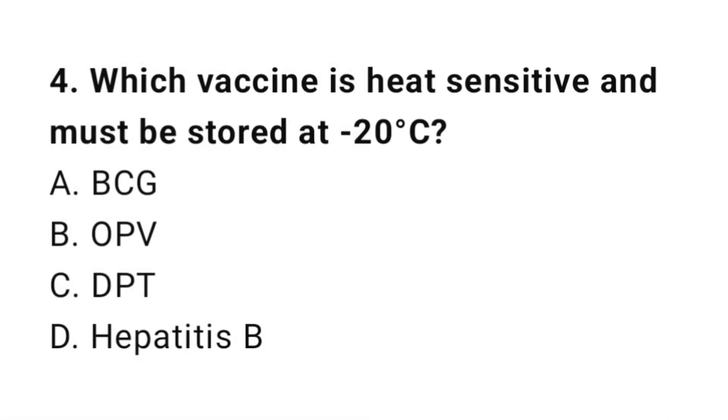Question number 4. Which vaccine is heat-sensitive and must be stored at -20 degrees Celsius? The right answer is B: OPV.